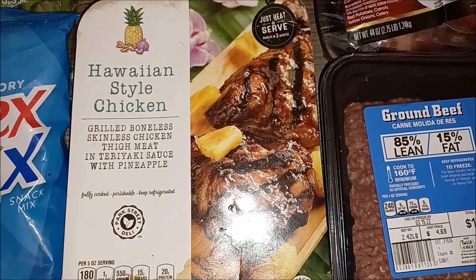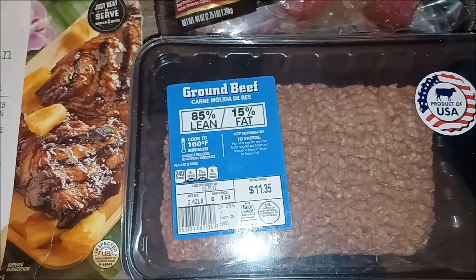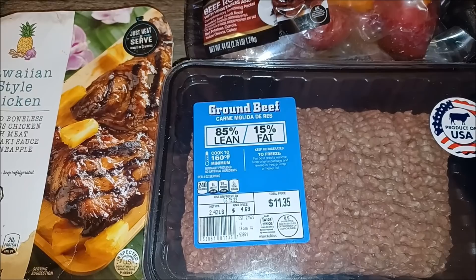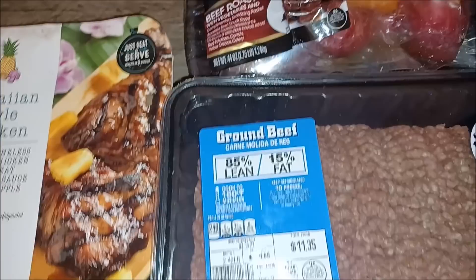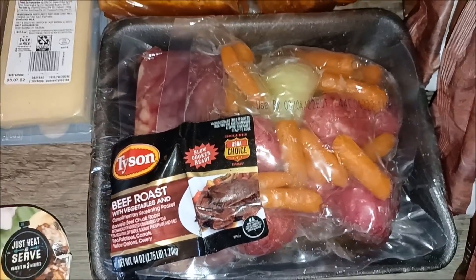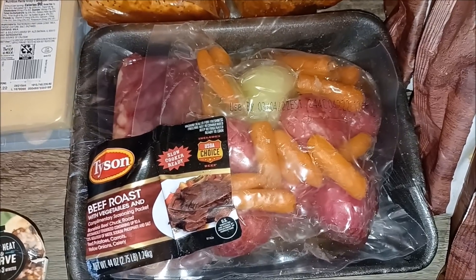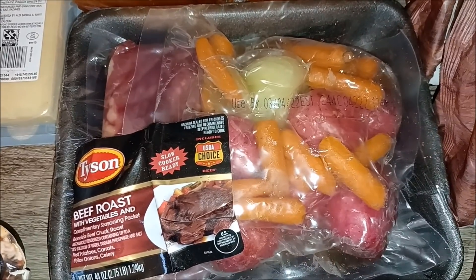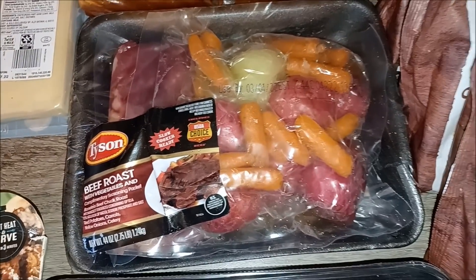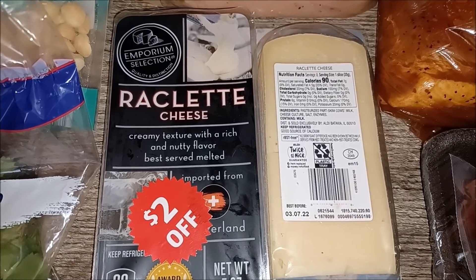Hawaiian style chicken — grilled boneless skinless chicken thigh meat in teriyaki sauce with pineapple, that sounds yummy. We have our $11.35 package of hamburger meat, use or freeze by March 15th. We've got the beef roast — I was hoping it was corned beef for St. Patrick's Day, but hey, it's a beef roast with the veg and all.